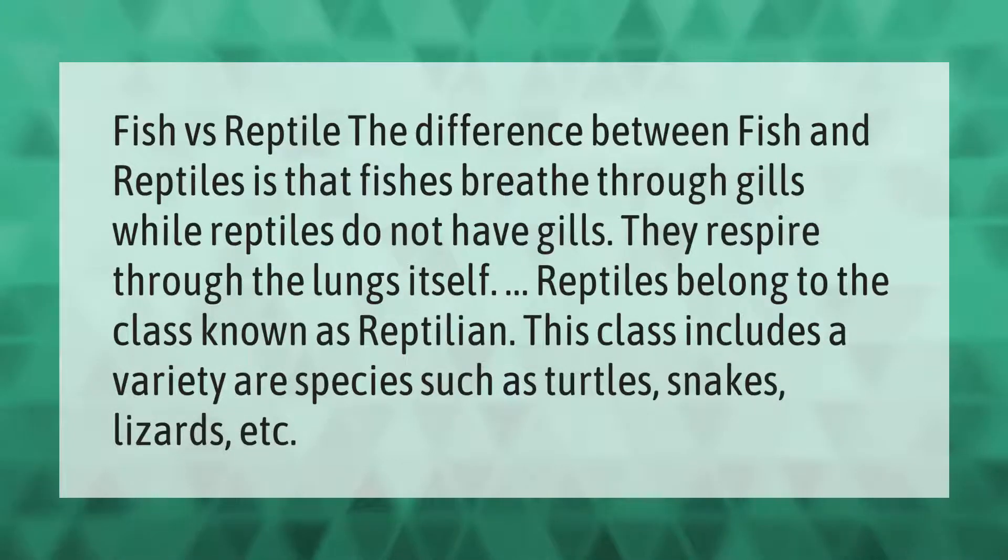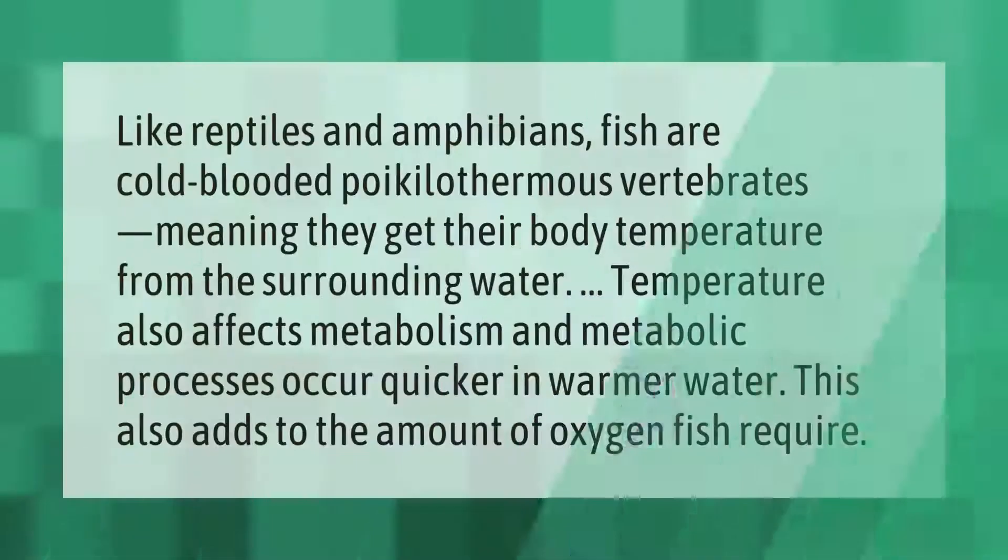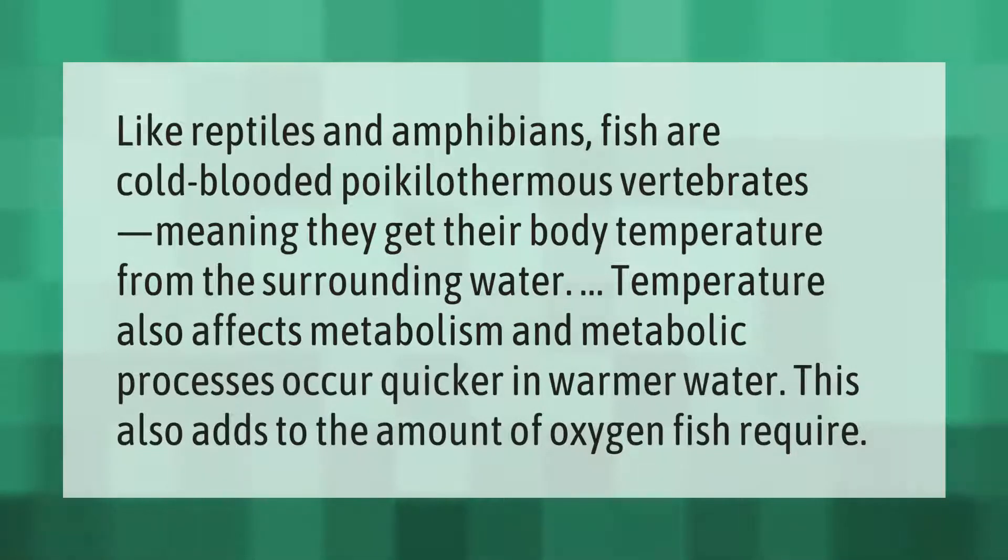Fish versus reptile: the difference between fish and reptiles is that fish breathe through gills, while reptiles do not have gills — they respire through the lungs. Reptiles belong to the class known as Reptilia. This class includes a variety of species such as turtles, snakes, lizards, etc. Like reptiles and amphibians, fish are cold-blooded poikilothermic vertebrates.